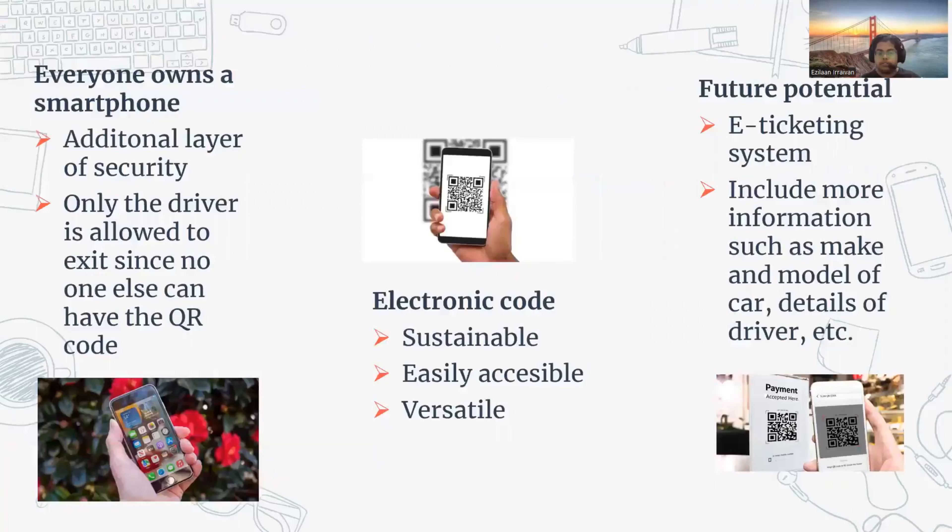The advantages of the proposed solution are: firstly, everyone owns a smartphone, providing an additional layer of security such as a fingerprint or PIN number, and only the driver can physically possess the QR code to exit. The QR code is electronic, making it sustainable with no printing or paper wastage. It is also easily accessible and versatile, as people have grown accustomed to using QR codes for coupons or COVID-19 pandemic tracking.